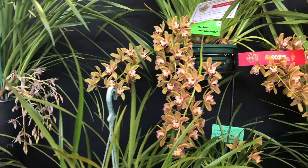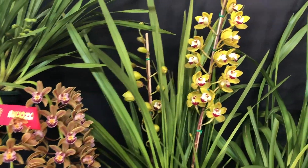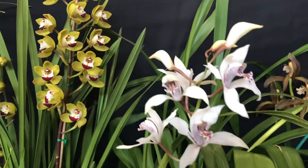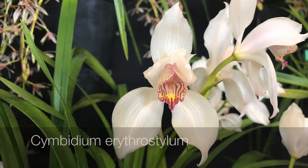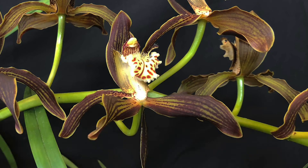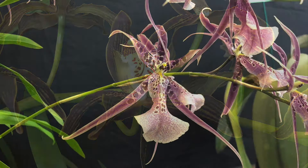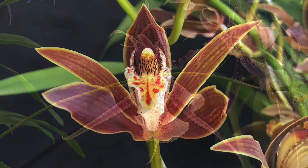If you are interested in orchids, then your local orchid society is certainly a place to go and you could start by coming along to one of the shows. Not only do they have dozens of orchids on display, but they also have orchids for sale and quite often you can also buy pots, orchid clips, and other accessories at these shows.